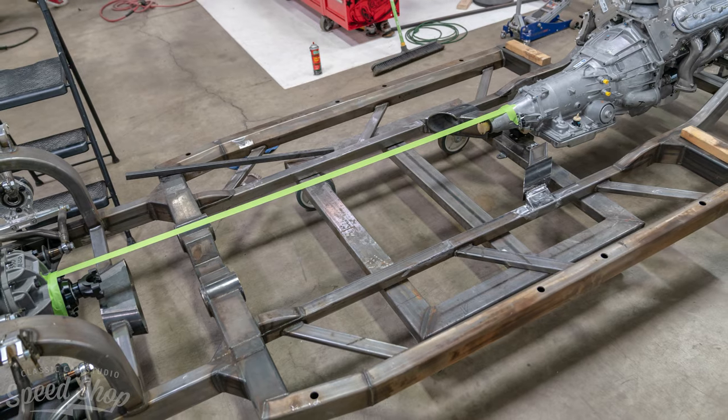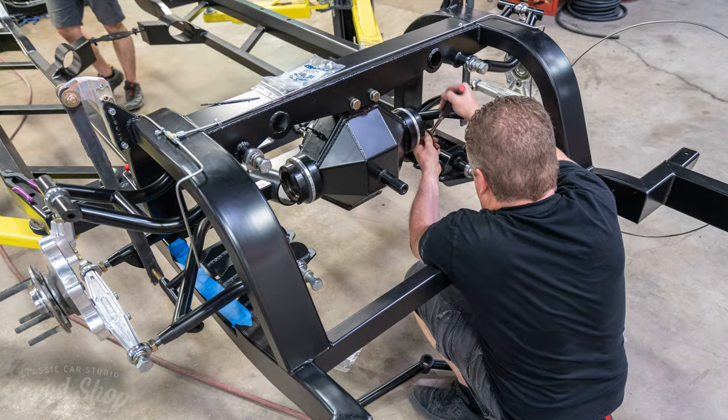We started this project about 15 months ago and we're just in our final test and tune stage now. We bought a nicely preserved Eldorado — it had been painted once but the interior, engine, and frame were all original. We kept the body but dropped it on a brand new chassis to bring the car up to today's standards. We ordered a really trick independent rear suspension chassis setup from MRC Fab in North Carolina.